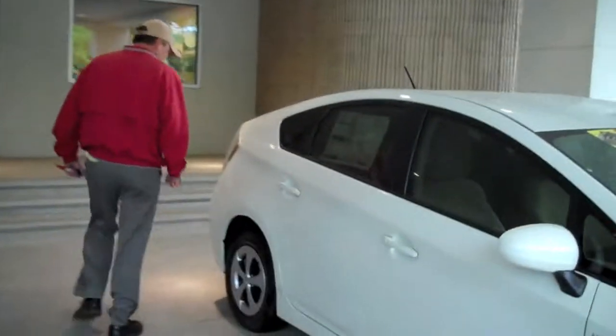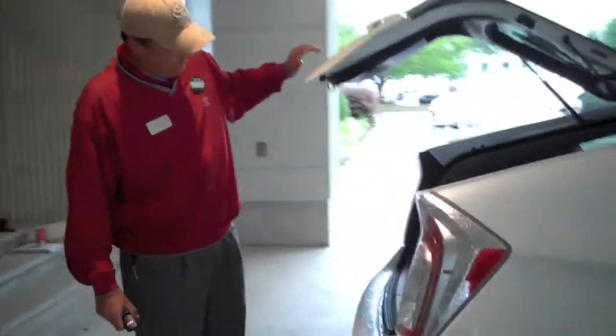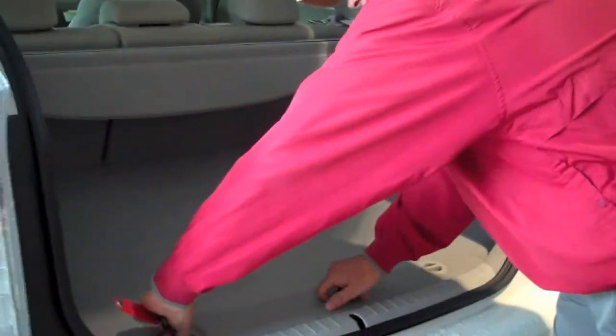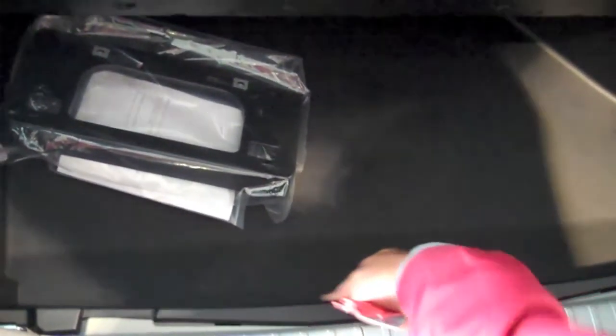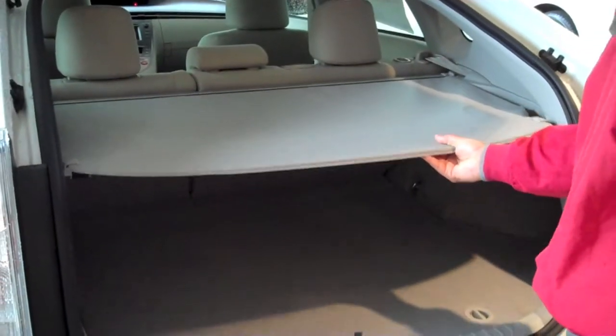We're going to walk around the back of the vehicle. Every Prius is a hatchback — nice and easy opening. Great cargo space on the Prius. You also have a nice cargo area. Underneath this section is our temporary spare and our jack. Also in the Prius, you will have the cargo cover to protect any valuables you may have in the rear.